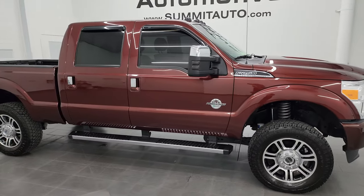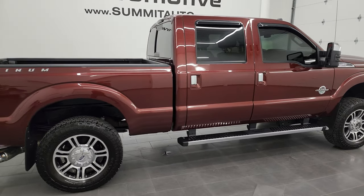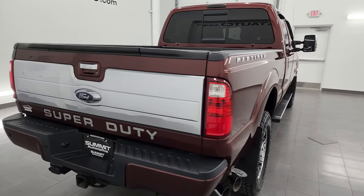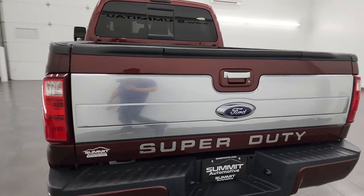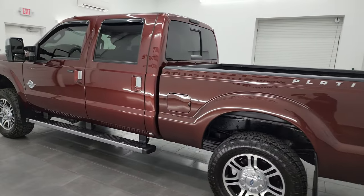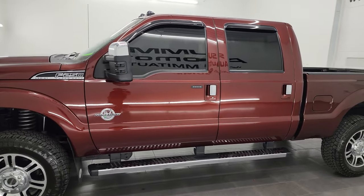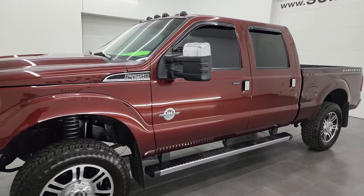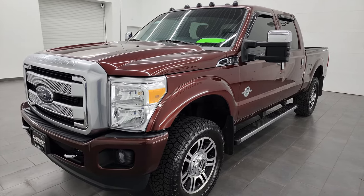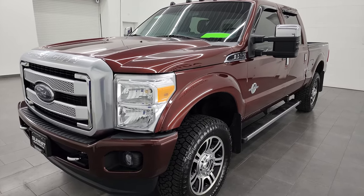Hey, this is Brett and this 2016 Ford F-250 Crew Cab Short Box Platinum is stock number 13807Z. I am here at Summit Automotive in Fond du Lac, Wisconsin — your new and used heavy duty truck headquarters. This 2016 Ford F-250 has the 6.7 liter Power Stroke diesel engine. This truck has been fully safetied and inspected by our service shop per the state of Wisconsin inspection process. It has a fresh oil and filter change, all the fluids have been checked and topped off, and it is 100% ready to go.